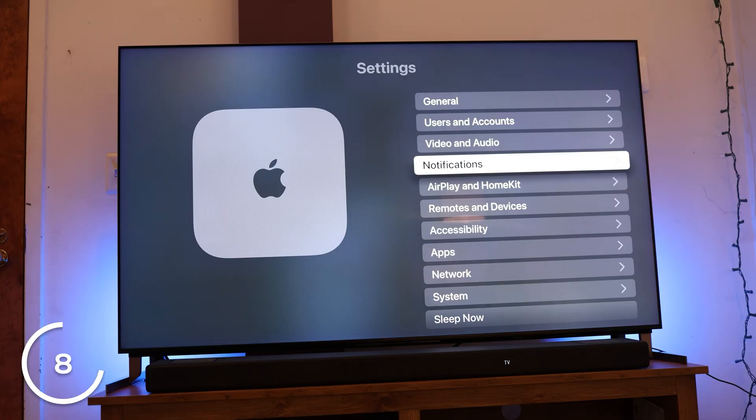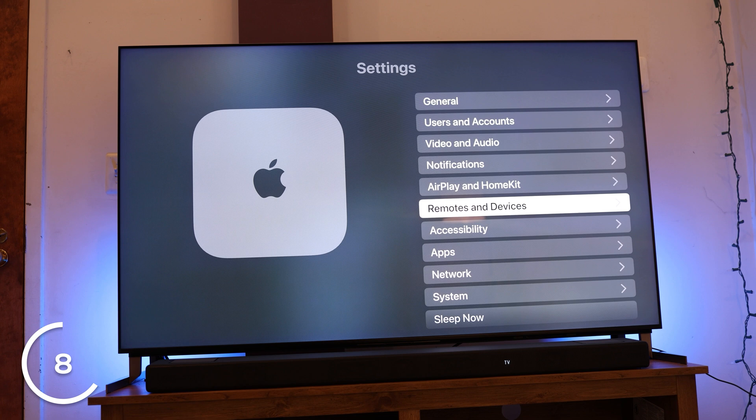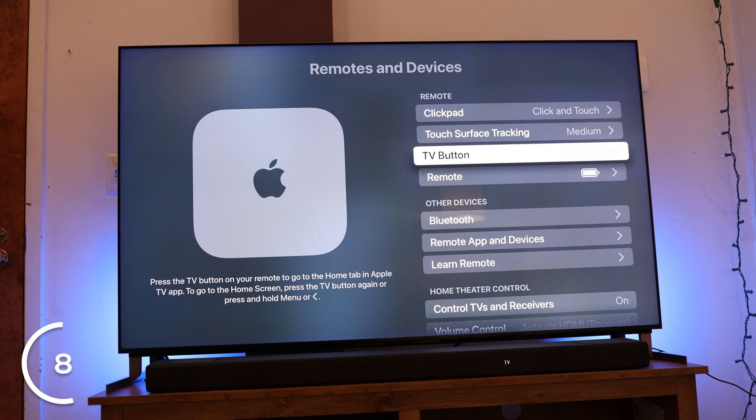Number 8: you can customize your TV button in settings. Press and hold the menu button — the one that looks like a back button — to go home from anywhere, or you can press the TV button. To configure this, go to Settings, then Remotes and Devices, and select TV button. Personally, I don't watch the Apple TV app that often, so I have it set to go to home instead. I do wish Apple let us map it to other apps like Netflix, but unfortunately it's only Apple TV or home.